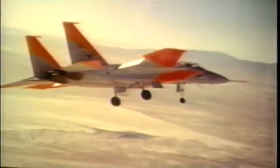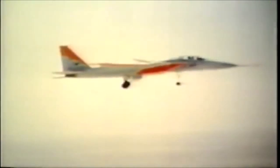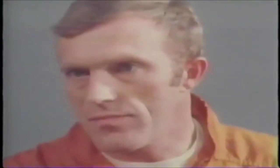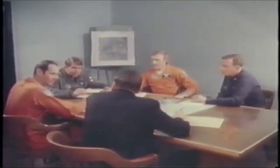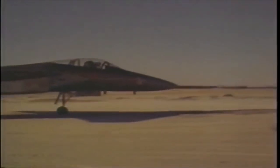Before the F-15 even entered service, McDonnell Douglas and the U.S. Air Force were demonstrating what its new weapons platform was capable of. From the 16th of January to the 1st of February 1975, Air Force Majors Roger J. Smith, Willard R. McFarlane, and David W. Patterson, test pilots assigned to the F-15 Joint Test Force at Edwards Air Force Base, California, were taking early pre-production model F-15A Eagle, Telco 72-0119, nicknamed the Streak Eagle, and pushing it to its limits. The project had a simple goal: to demonstrate the new fighter's speed, acceleration, and altitude capabilities, and set a number of FAI records.